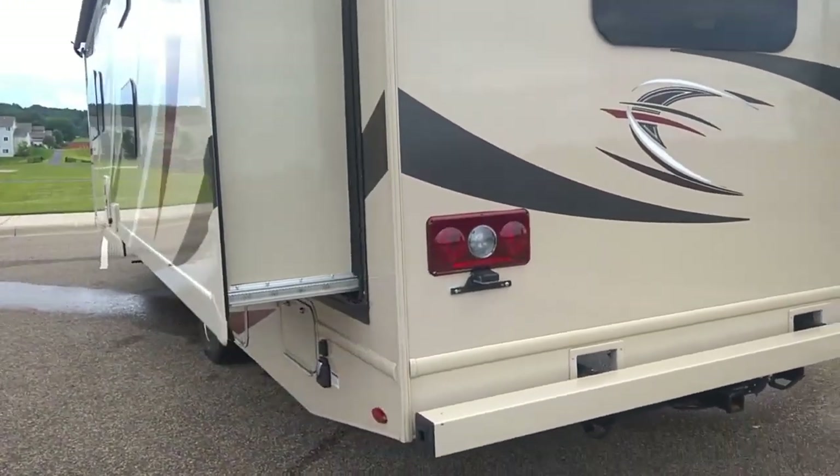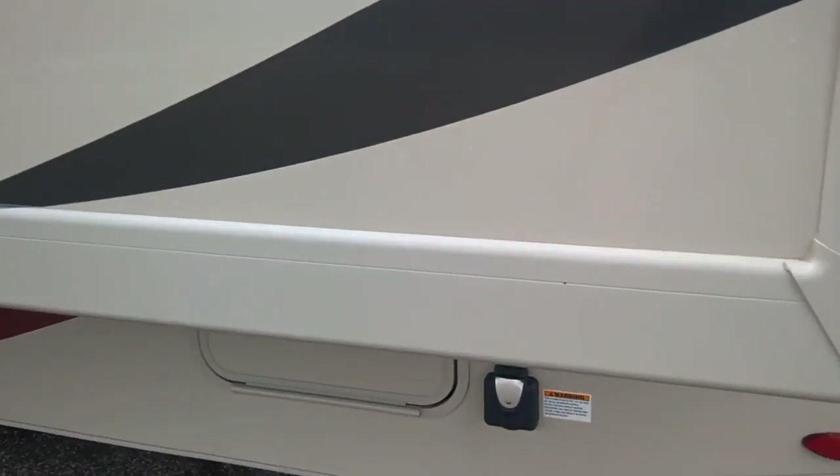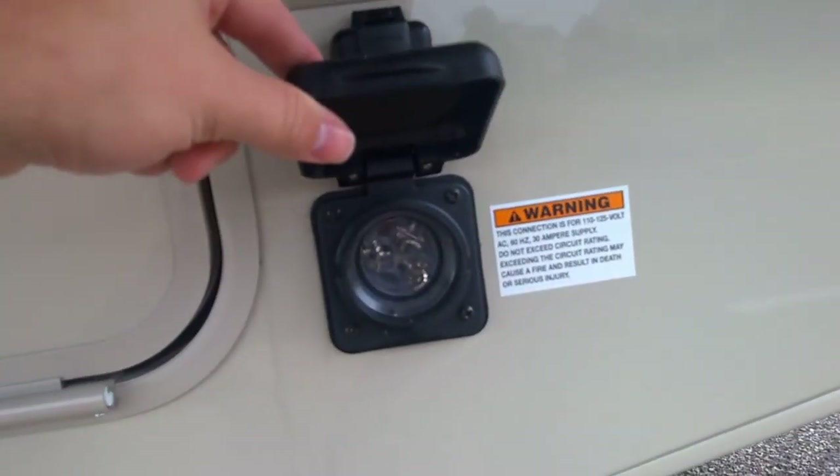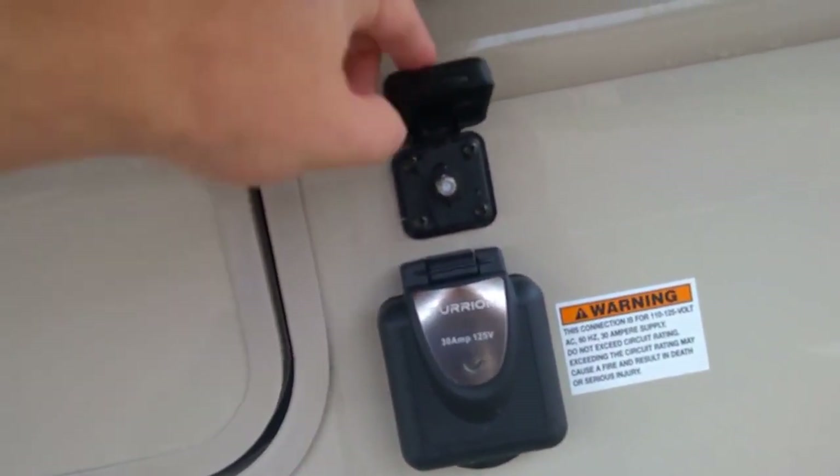The slide is all up. In the back here we have our receptacle for the power, cable TV, and satellite hookup. There's a little storage box and bay for putting the electrical cable into.